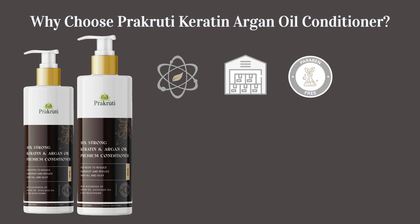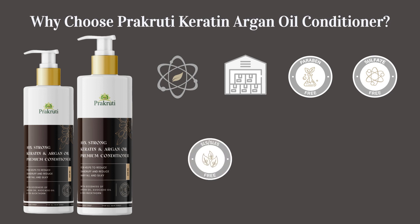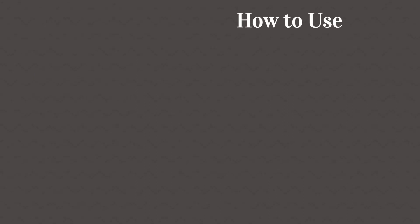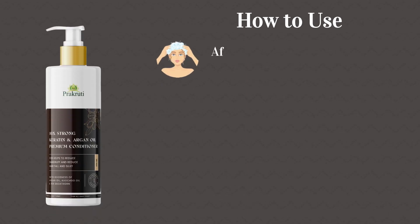Free from parabens, sulfate, SLS, and SLES. Not tested on animals. Suitable for all hair types. How to use — Step 1: